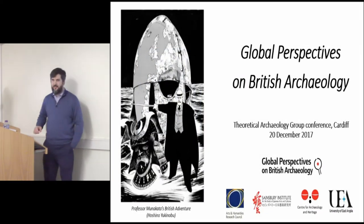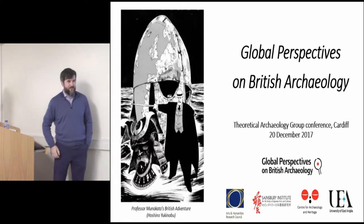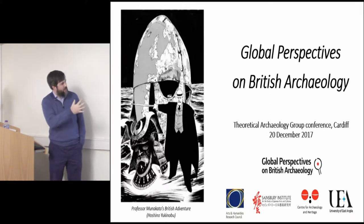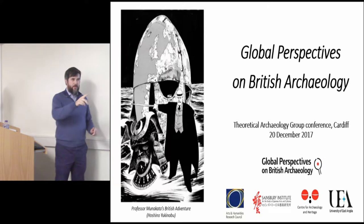Good afternoon. I'm going to give you an overview of the project. Simon's already introduced us — we have no names on the presentation — so I'll give you an introduction to the project as a whole, just situating it with this image here.